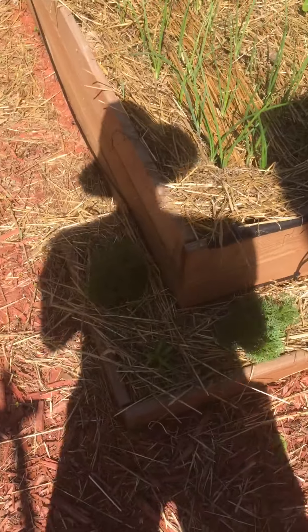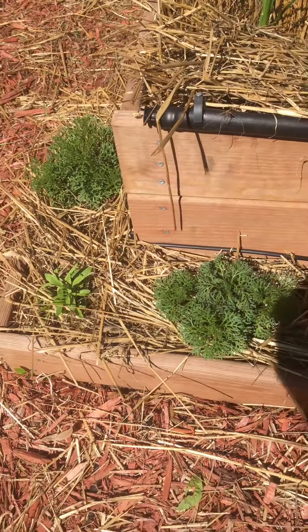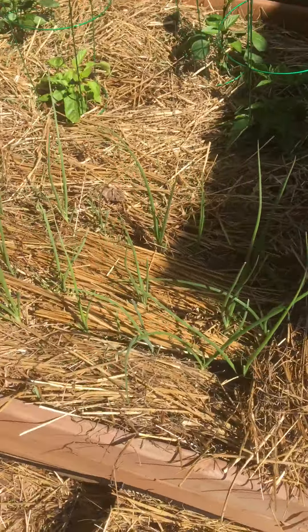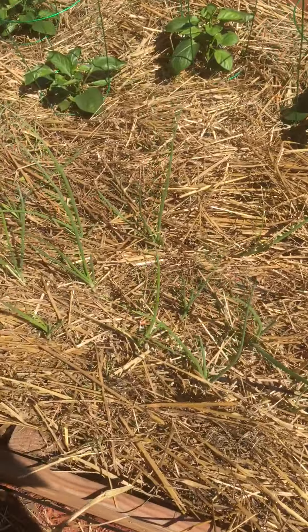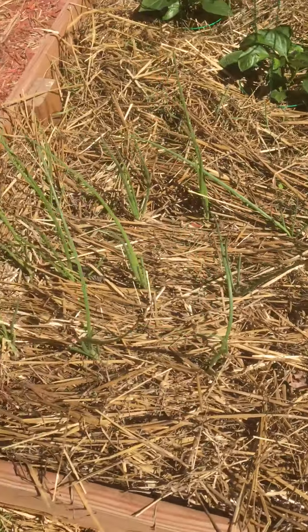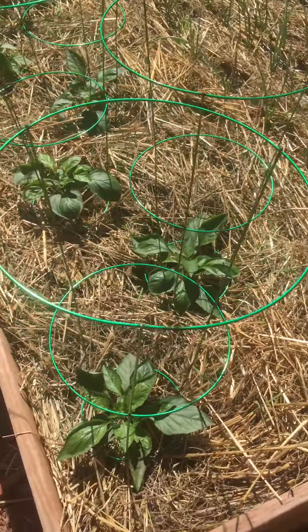Corner beds have some baby's breath and chrysanthemums, and we've got onions, and a bunch of different types of peppers — they're all sweet peppers.